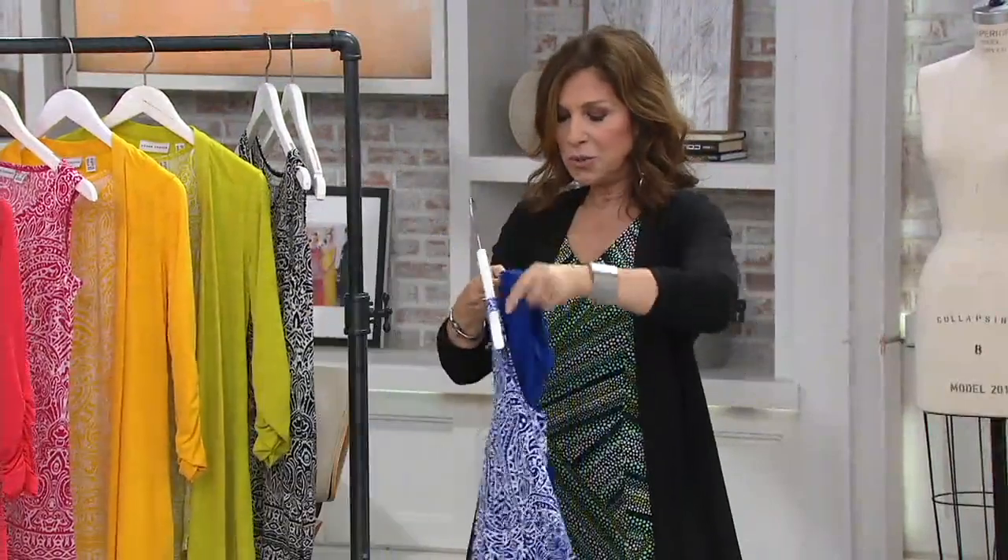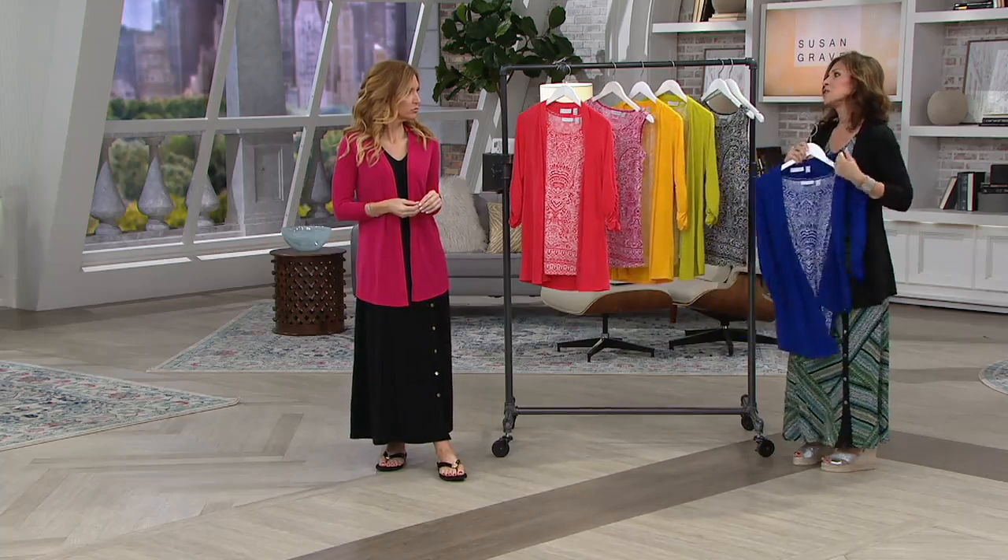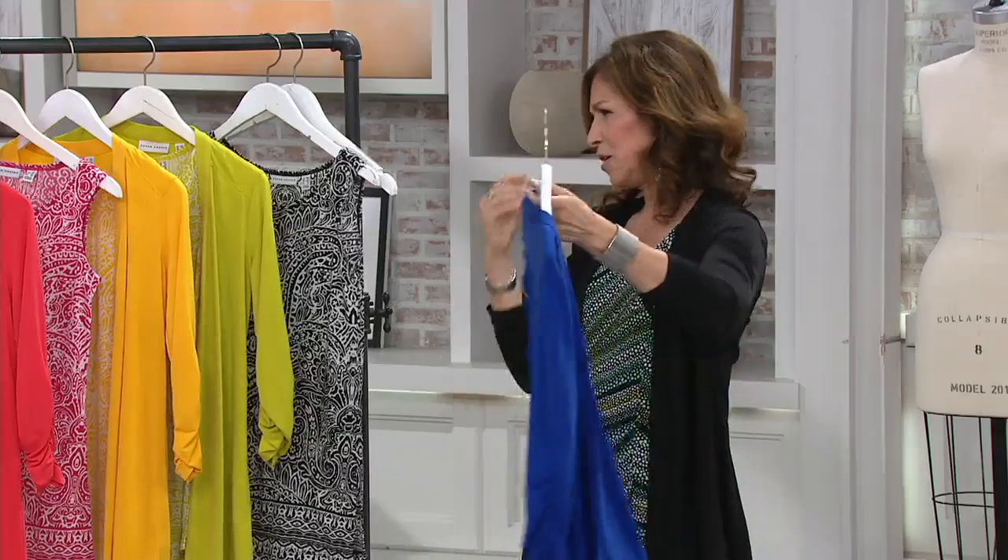Everything we do, it's pretty, it's feminine. But when you get it home, you're going to love the way you look.